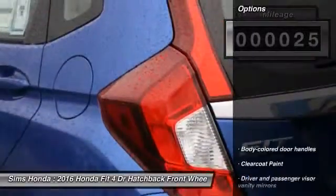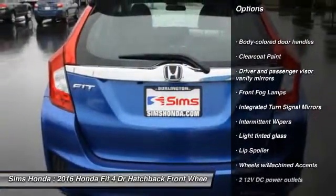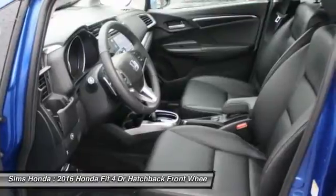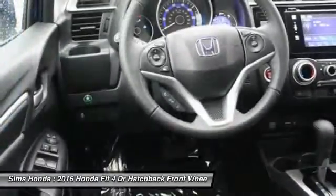Here are some of this vehicle's great options: steering wheel audio controls, anti-lock braking system, backup camera, moonroof, Bluetooth, leather-wrapped steering wheel, adjustable steering wheel, air conditioning front, power steering, front wheel drive.